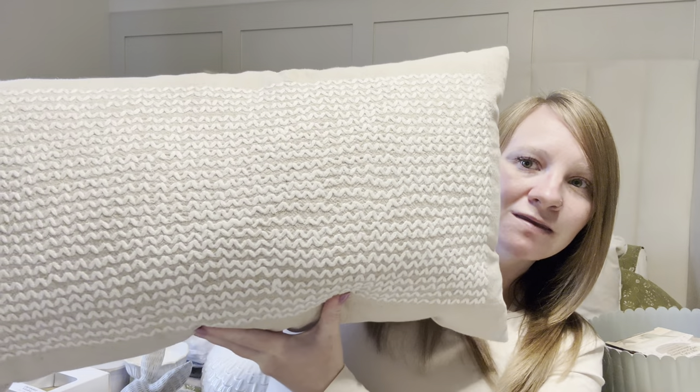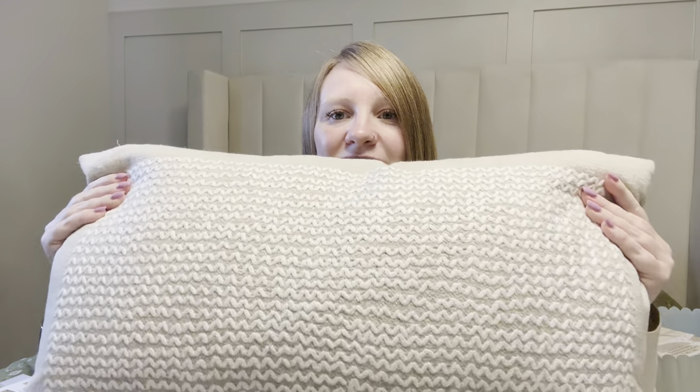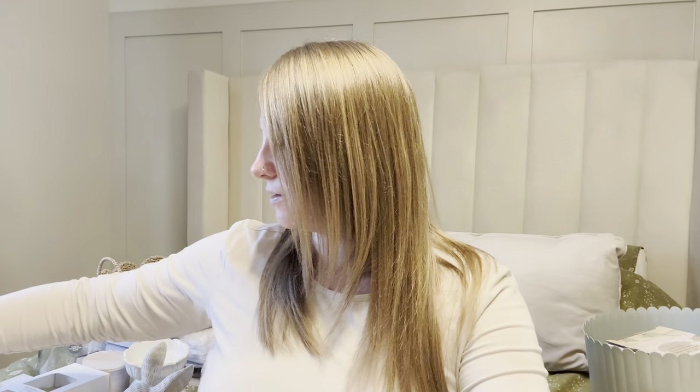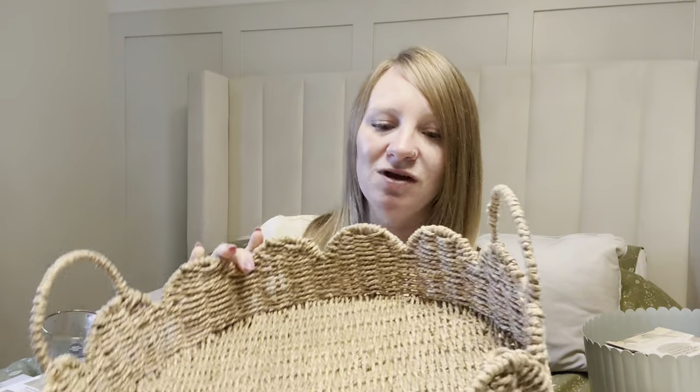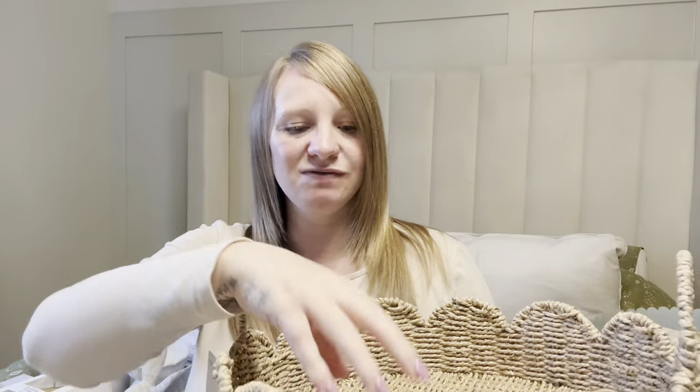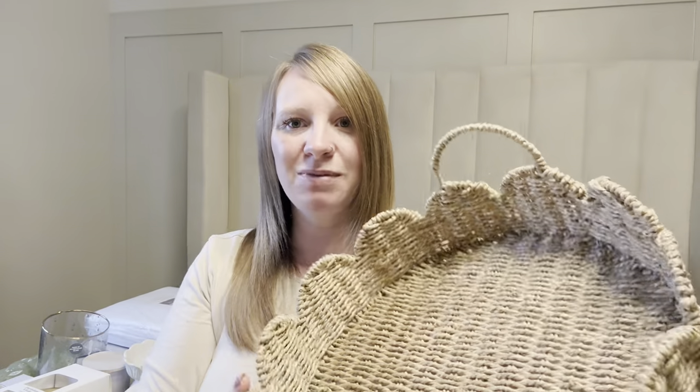Moving on — the next room we decorated was our bedroom. First of all was this gorgeous cushion from M&S — it was £19. It's beige and it's got this beautiful white patterning, really nice quality — I think it's actually linen. That will be going on my bed once I finally dress it. Also from M&S I picked up this beautiful scalloped tray in seagrass — it was £18. I love the little handles. I thought that would look really cute on our drawers with some bits and pieces in, or maybe on our bed with some bits in as a statement piece.